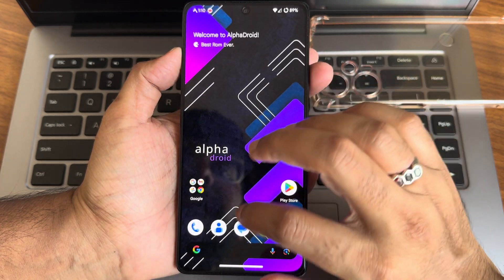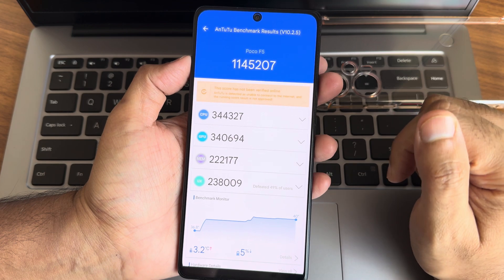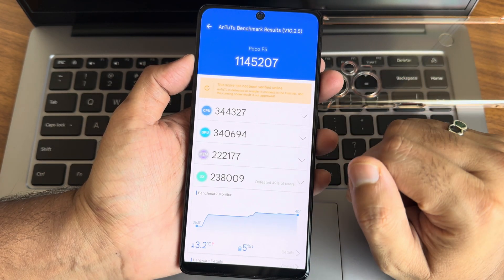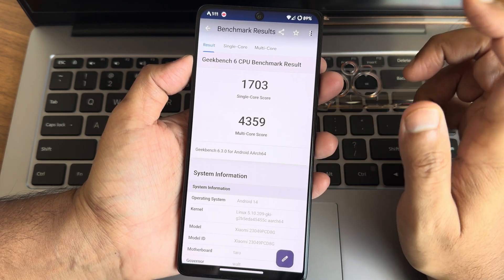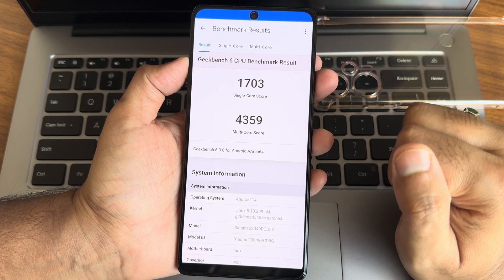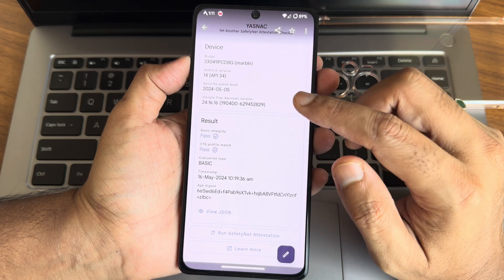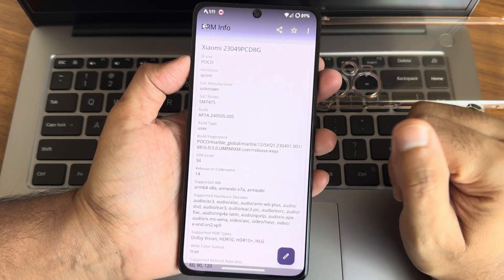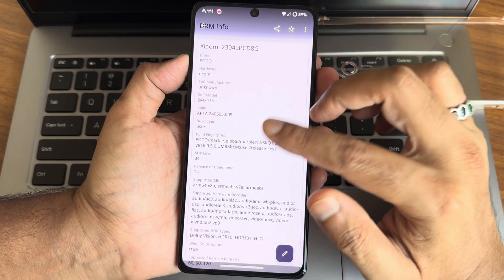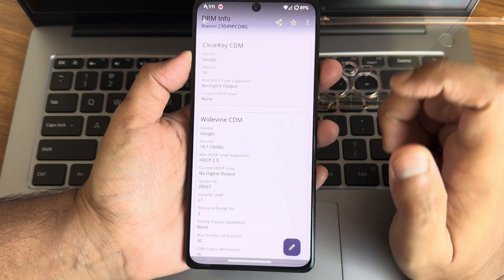Now for benchmark scores. AnTuTu score is 11 lakh 45,207 — 10.2.5 version, 3.2 degrees Celsius, 5% battery dropped. Geekbench single-core score is 1703 and multi-core is 4359. The 5.10.209 ZKI kernel is used. Both profile match and basic integrity are passing, and the device is certified in the Play Store, so all payment apps work fine. DRM information shows Dolby Vision and Level 1 certification.